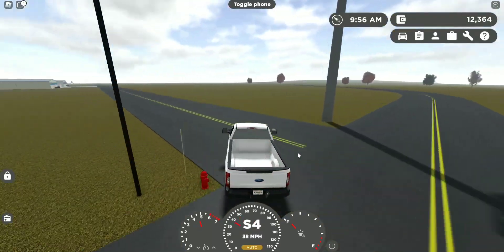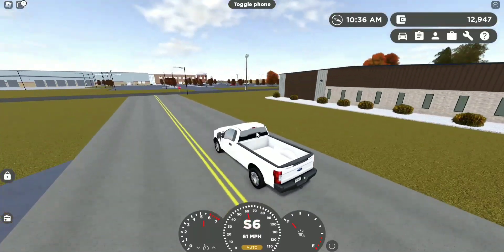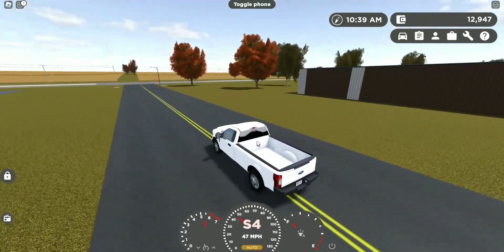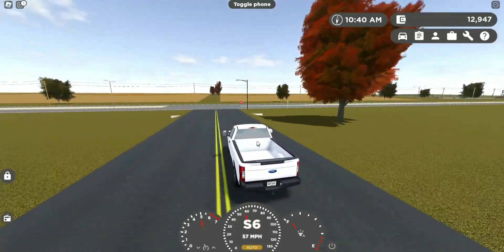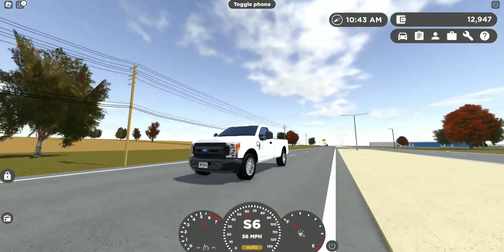Another note: you will need the public service pass to obtain this vehicle. Again, credits to DoggoneCircle21 for making this awesome model that's actually functional — I'm honestly just impressed. Thank you for watching and I will catch you guys on the next one.